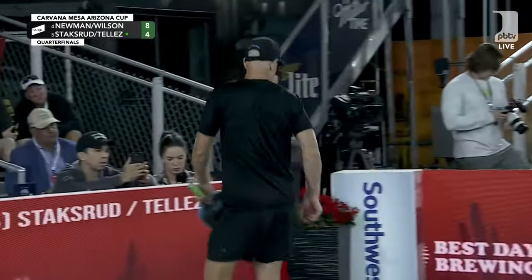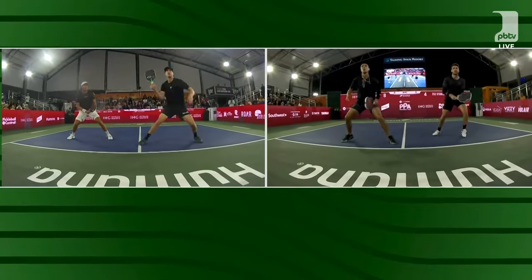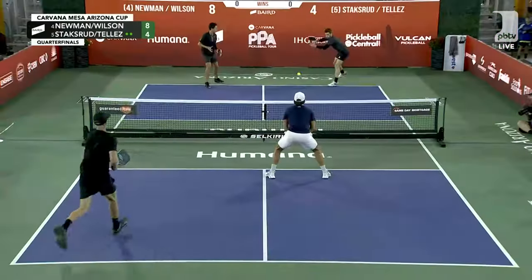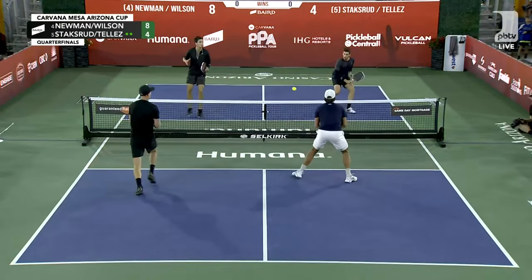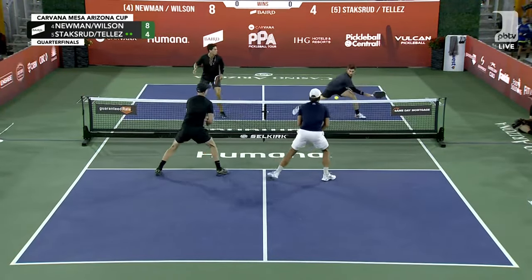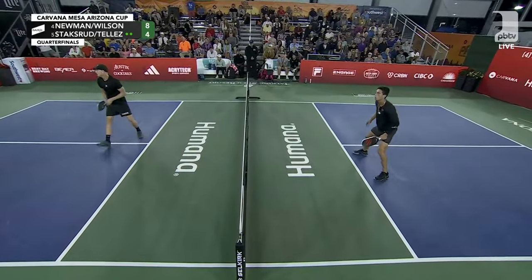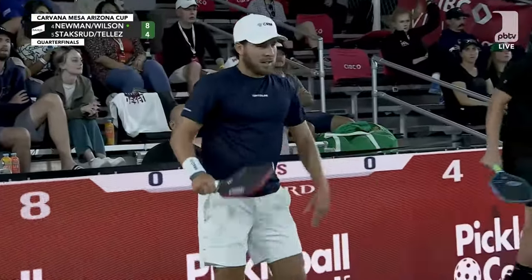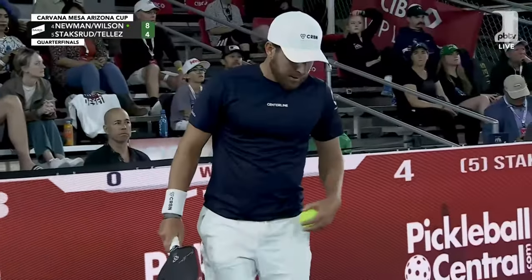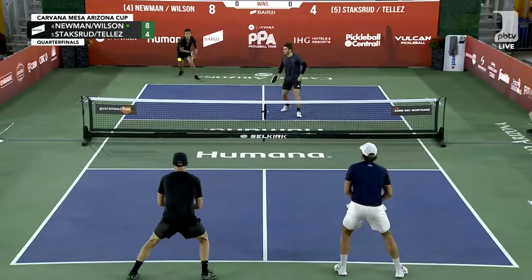Syrup and some butter on that one. And I know we've had some dink rallies today, but the fast-paced game favored Wilson and Newman, and the scoreboard shows that. And Riley Newman was screaming for Thomas to get over there and cover that. Riley's mad at himself for even putting it in that position. He's locked in.